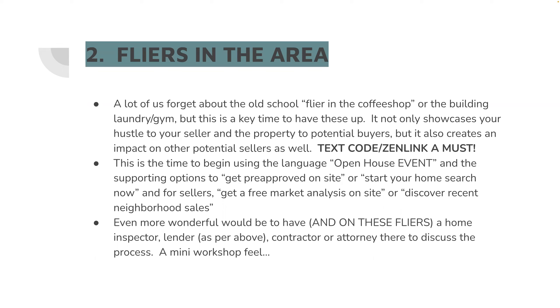No offense to listing agents — I'm one of them — but if the guest host is going to be the one doing the work that day, they should be the ones getting the leads. This is a great time to also use the language 'open house event.' You can get pre-approved on site — that requires either a lender on standby or on site with you. Having a lender on site is great: they can help unpack, hold the tripod, do social media, and they're going to get leads off this too if it's worked out right.